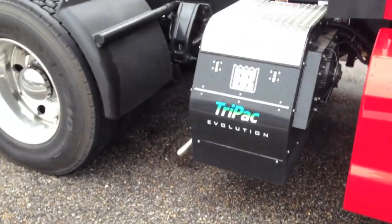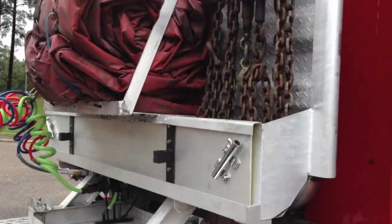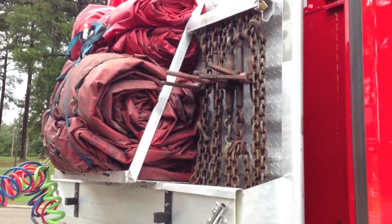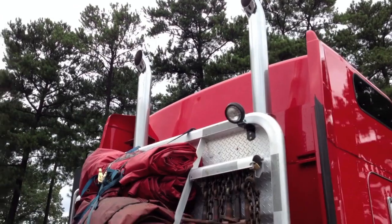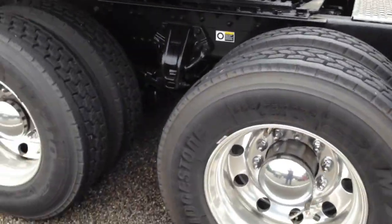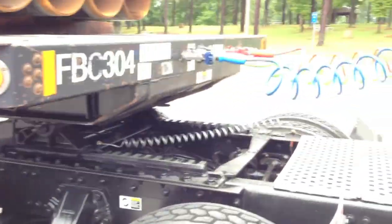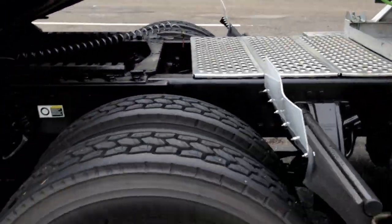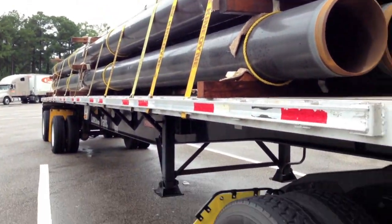Got an APU on my back, which comes in handy because I got it running all the time usually. Chains, tarps. Stacks. I love having dual tires — I hated the super singles that were on my last truck. Hauling pipes right now, headed up to New Jersey.